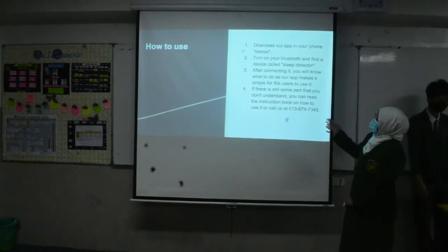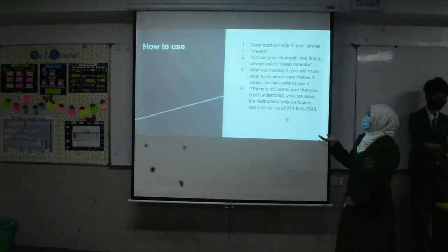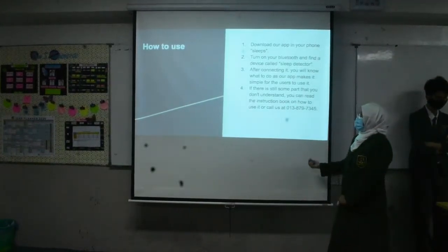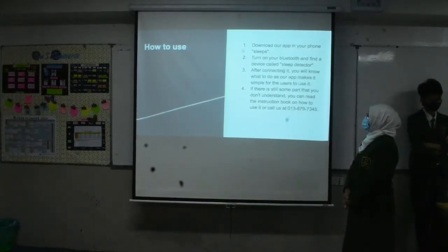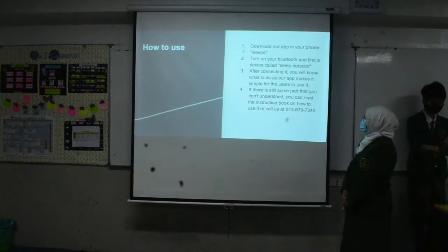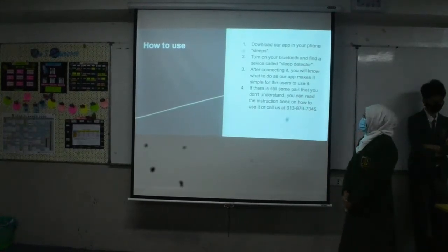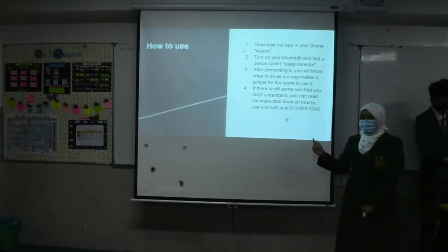These are the steps on how to use our app. First, download our app on your phone — it's called Sleep. Second, turn on your Bluetooth and find the device called Sleep Detector. If there is still something you don't understand, you can read the instruction book on how to use it, or call us at the number given.